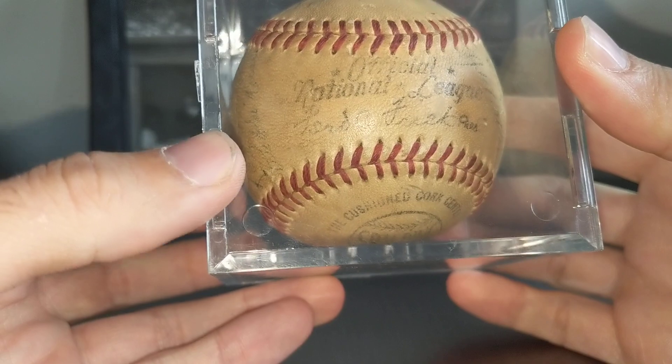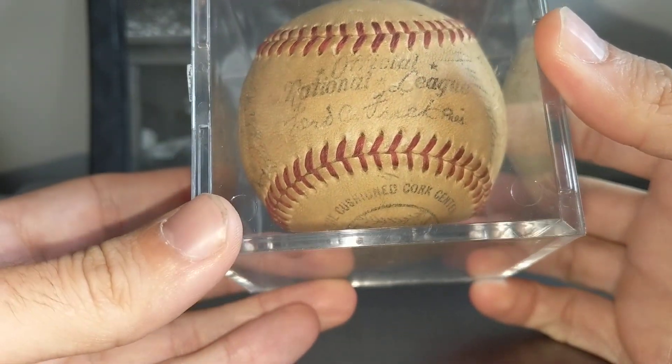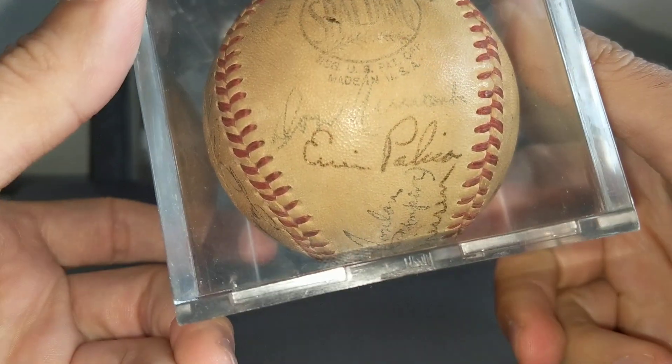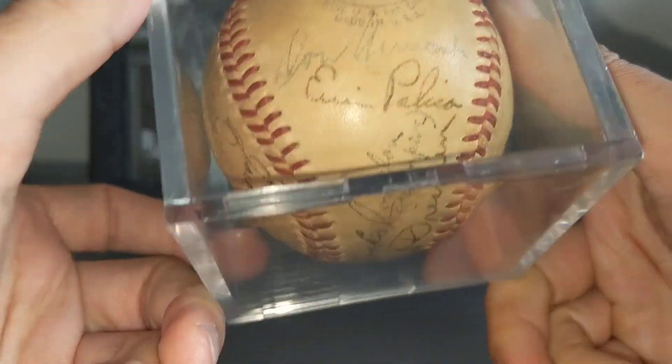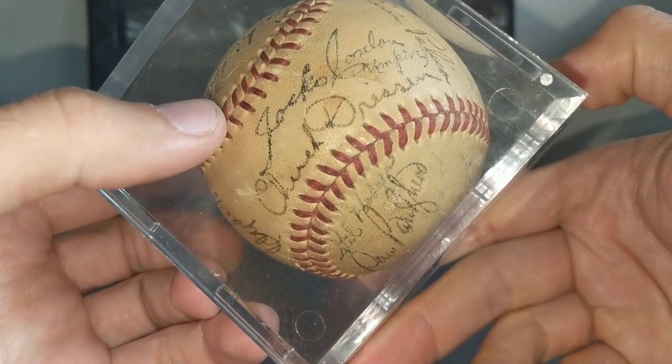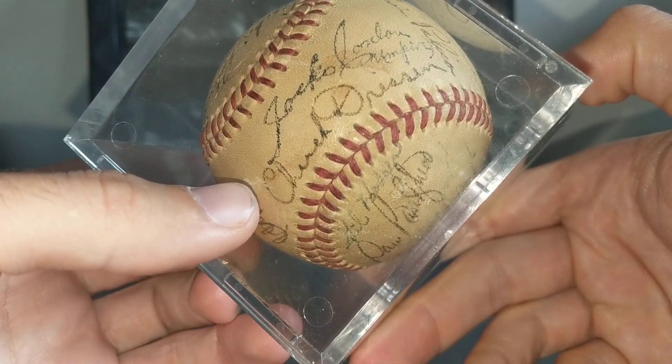This was the ball that I saw originally. It's a National League Ford Frick ball. There you see Don Newcomb. I think that's Jack O'Connor — maybe the umpire. Chuck Dressen.